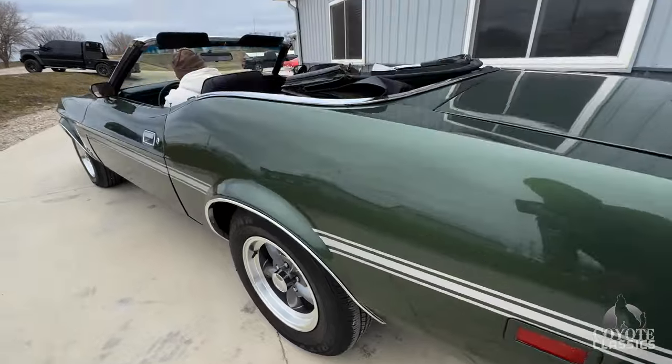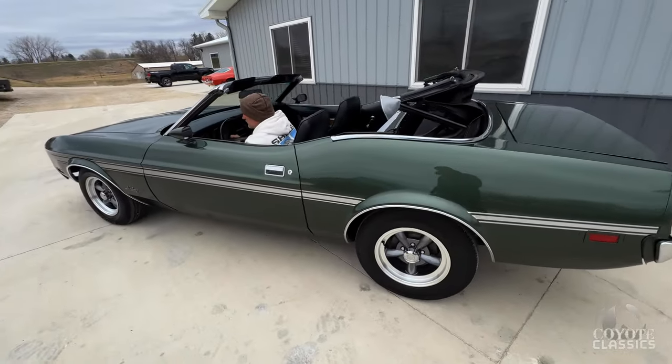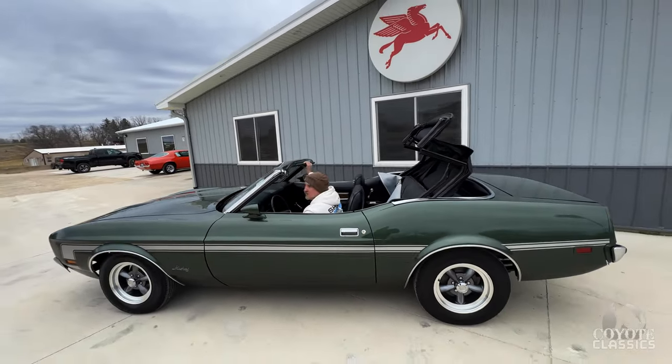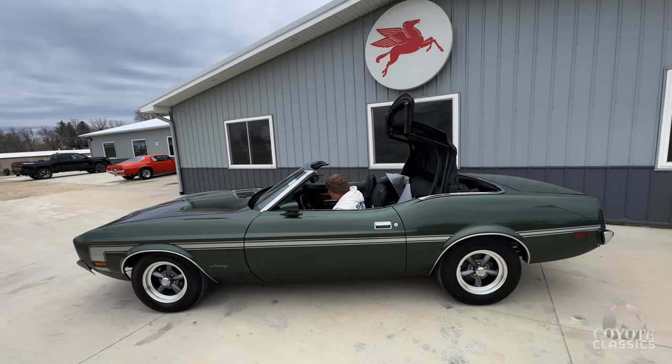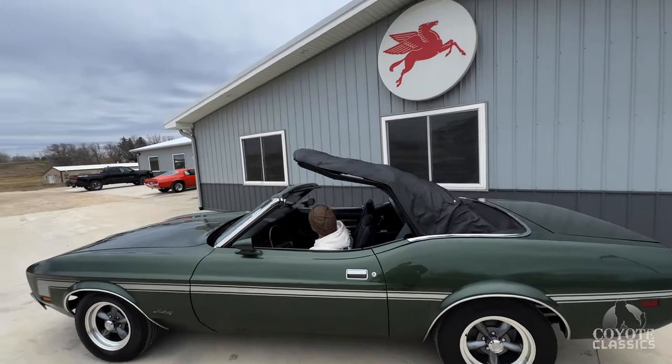Haven't seen much for imperfections — the paint's really nice. Maybe a couple smaller rock chips down low, but definitely a car you can take to your show and win some awards with. If you want a nice one, this is beautiful. Power top goes up really nice, and it does have a glass back window and a brand new top.